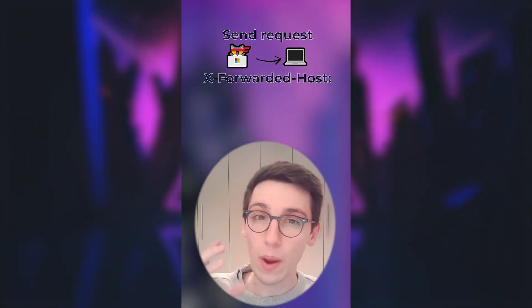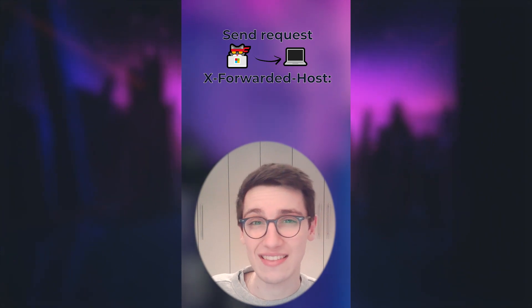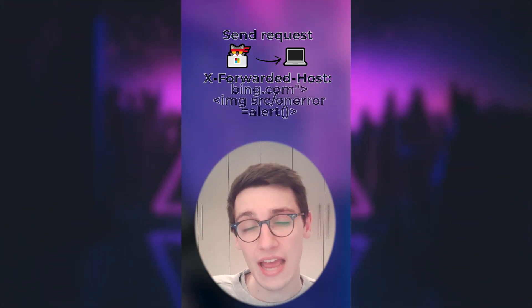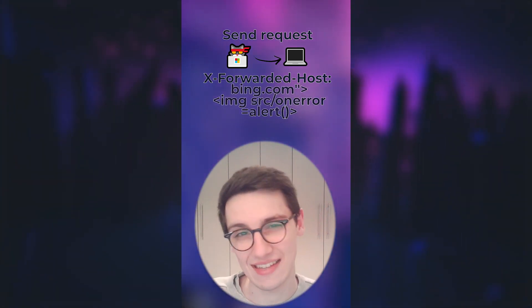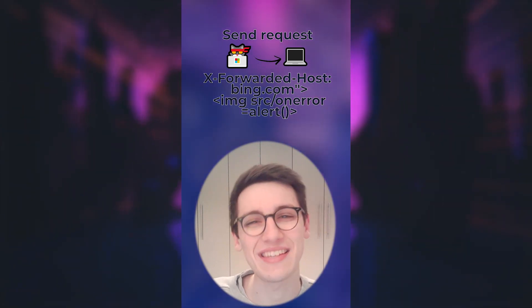However, the web server just reflected the value onto the page, so the researcher could send a request with this header and get an XSS. So a huge congratulations, Oblivion Lite, for this amazing finding.